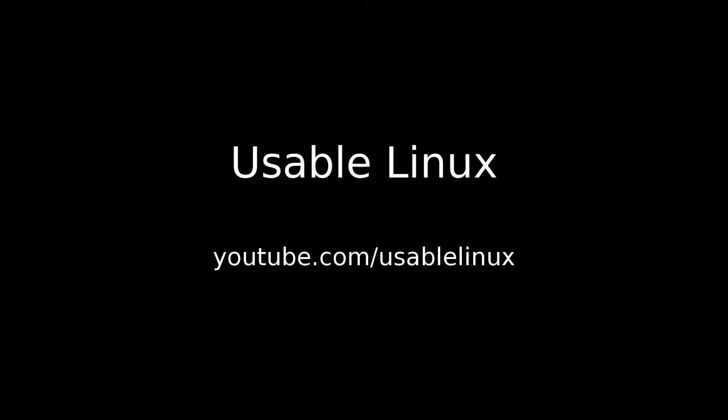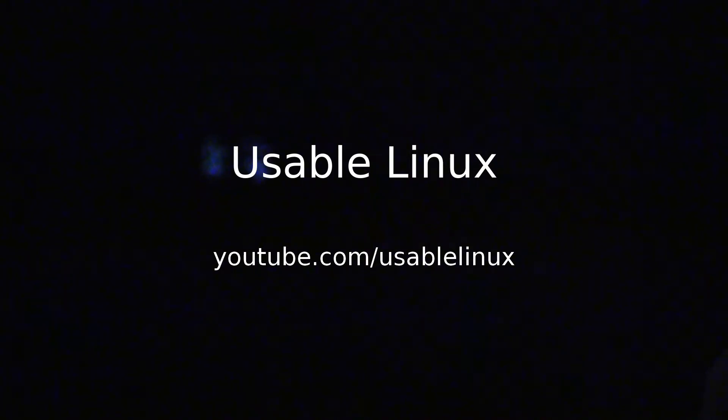Hi, welcome to Usable Linux. I'm Lee Middleton. Today we're going to be taking a look at how fast Linux can boot. For anyone who's sat around waiting for ages and ages for their Windows system to boot, maybe this will be a breath of fresh air.